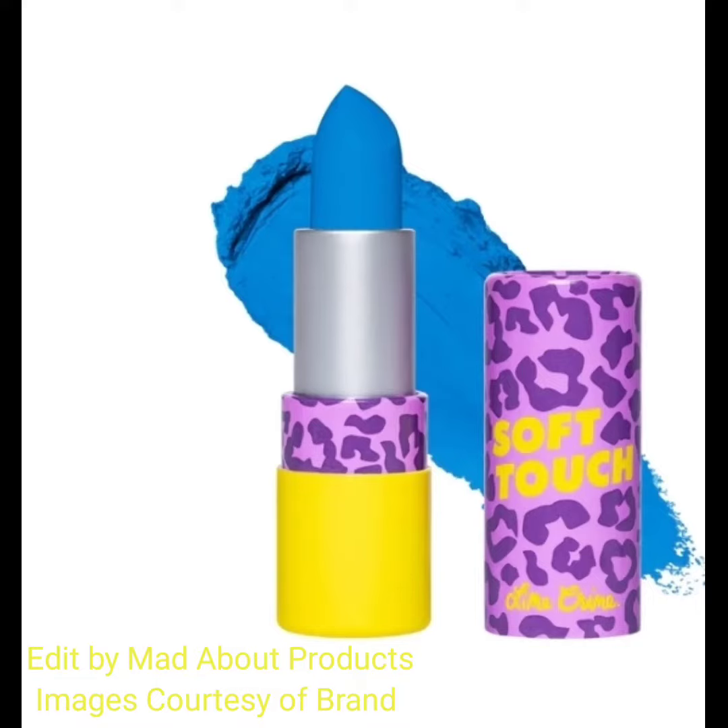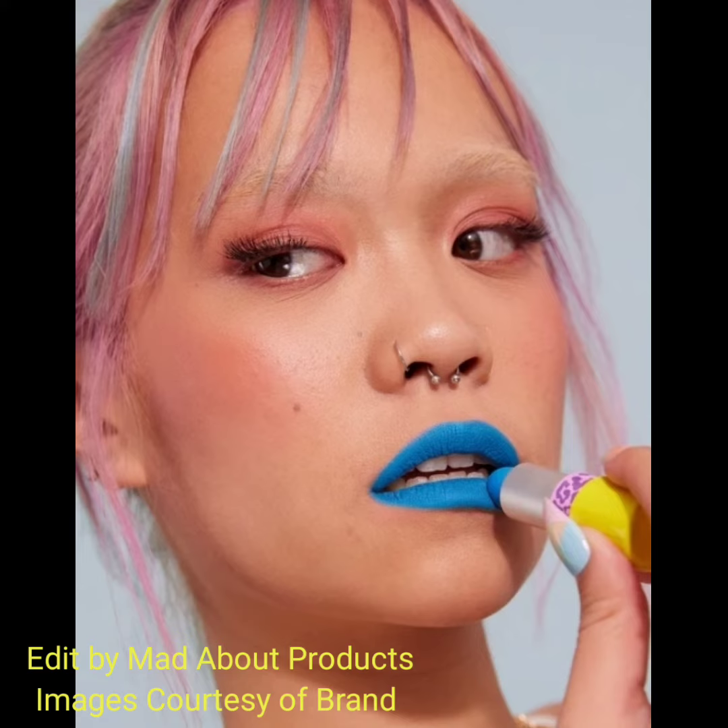Hi everyone, welcome back to my YouTube channel. Today's video is about Lime Crime introducing 4 new shades of soft touch lipstick.